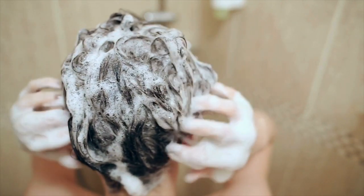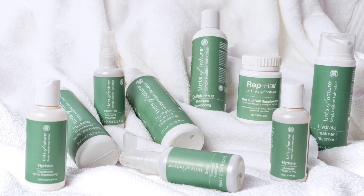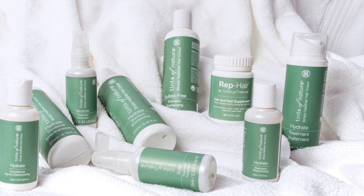Adopting the right haircare regime is key to maintaining healthy looking and feeling hair, especially after colouring or lightening. That's why we have a full range of aftercare products designed for all hair types.